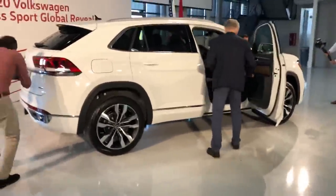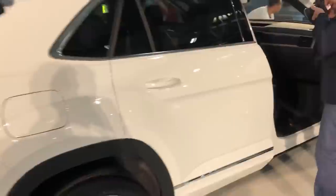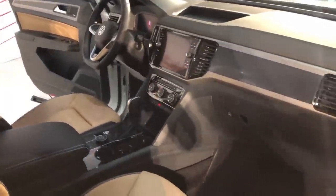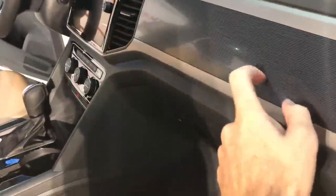The two engines are pretty different in character — the standard V6 and the 2.0-liter turbo behave quite differently. I also like this new texture they have across the dashboard; that's pretty cool.